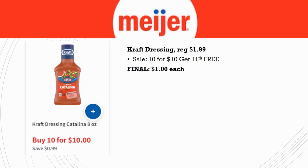Kraft Dressing is regularly priced $1.99 and it's part of the 10 for 10 get the 11th item free. These are a mega sale at Kroger this week for $1.49, so Meijer at $1.00 is a great price. I recommend stocking up on this at Meijer this week — everything's going up in price and next time we might not see it at a dollar.